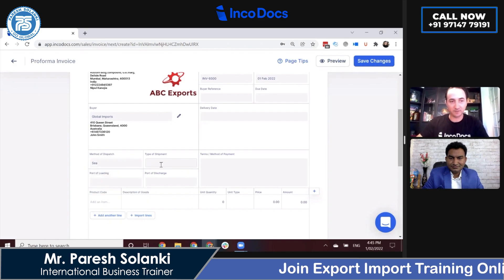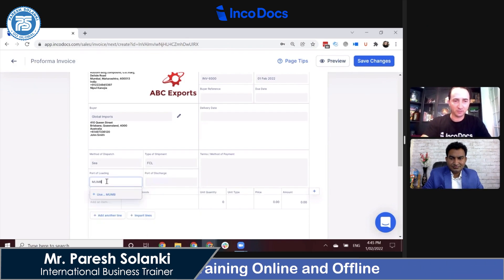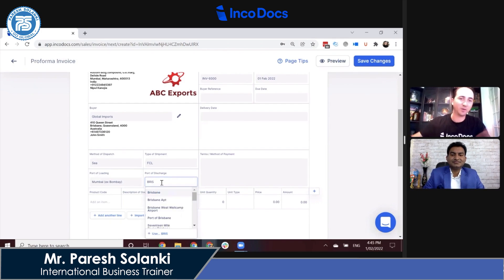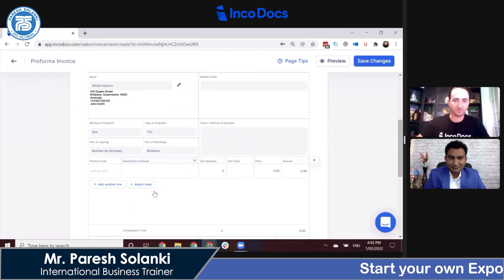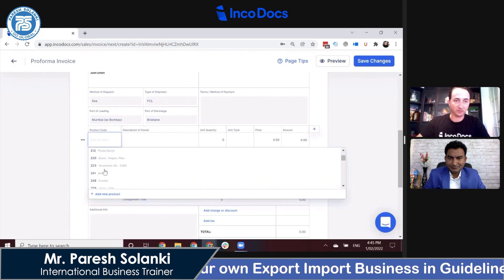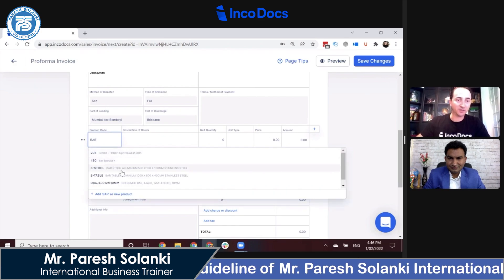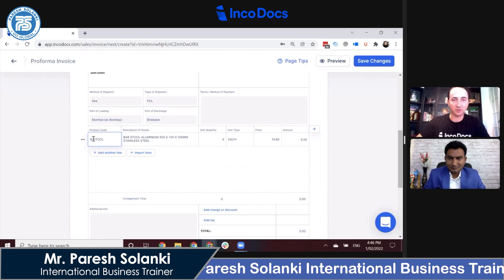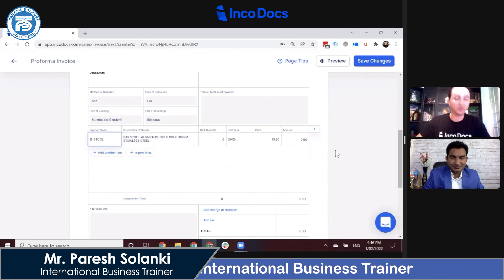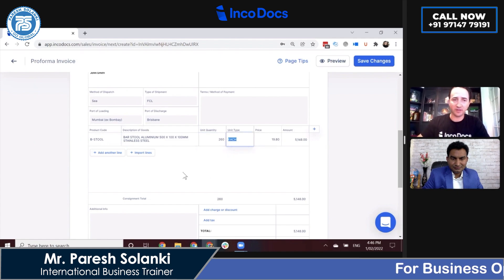I can fill out the proforma invoice number, dates, and all that information. Our templates have all of the fields required for global trade — method of dispatch by sea freight, type of shipment, full container load, port of loading such as Mumbai, and port of discharge. You type the port and it will find it so you can select ports from anywhere in the world. In the middle of the document you can save your product information — for example, if I was selling bar stools, I select the product and it pre-fills all of that information into the template.